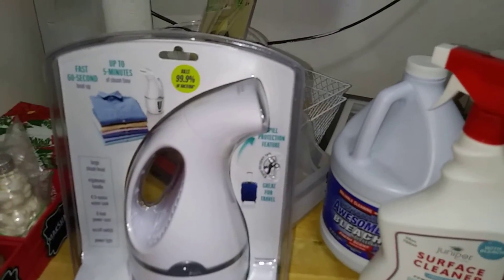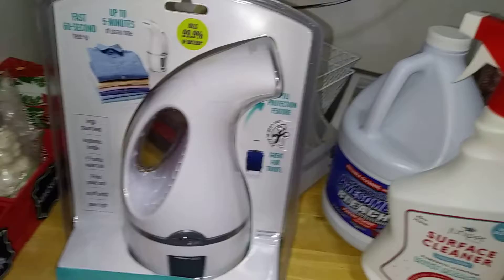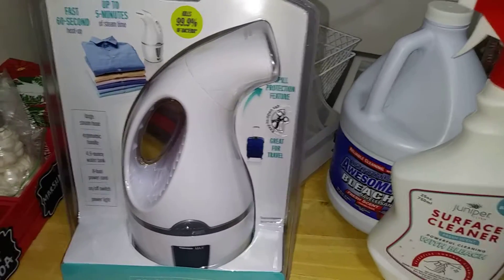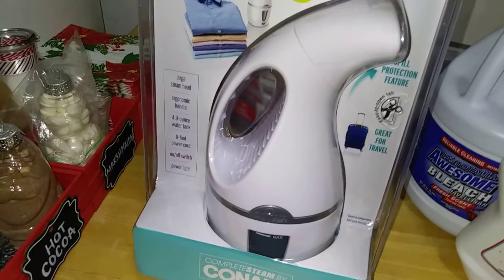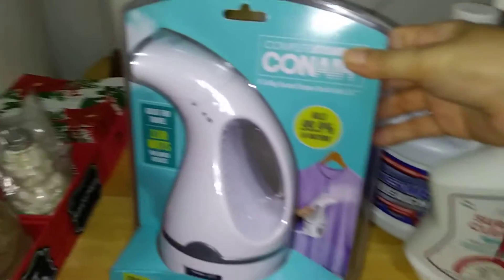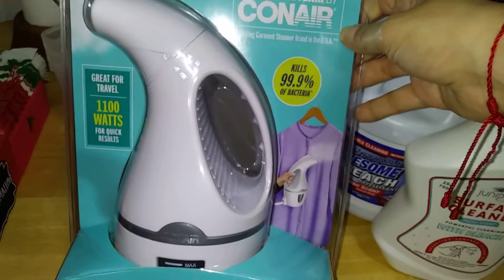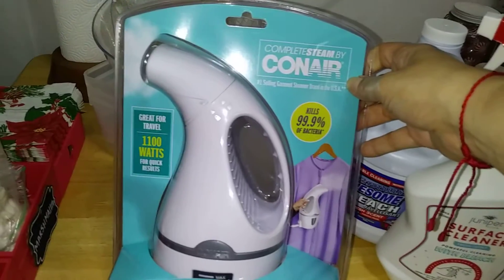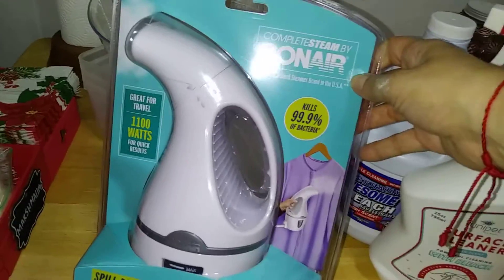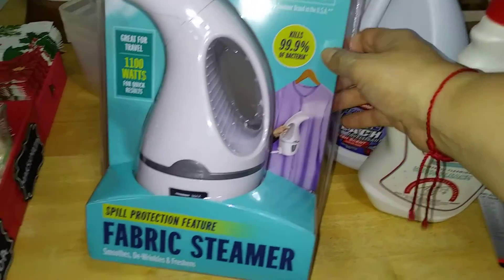At my local Target, Conair steamers usually run between $36 and $49. I was able to find this one - perhaps because it's travel size, as you can see, great for travel - for $20 and change with tax. I thought this was ideal. As opposed to traveling with a big clunky iron, I'm a big fan of wig styling experts who always suggest using a steamer, so I'm going to give this a try and see if I can get some bouncing curls on my retired wigs.